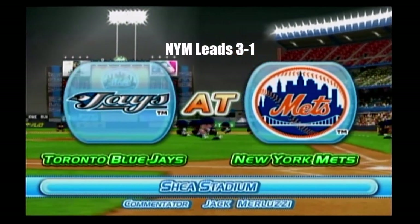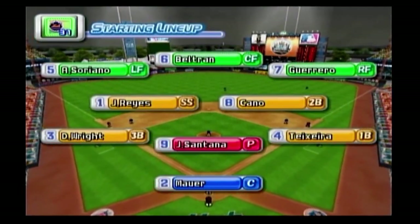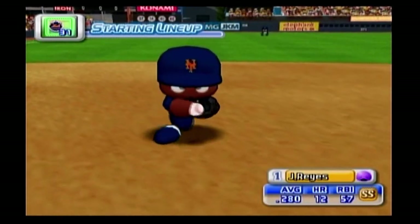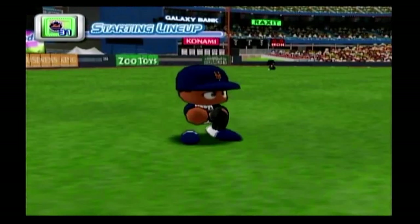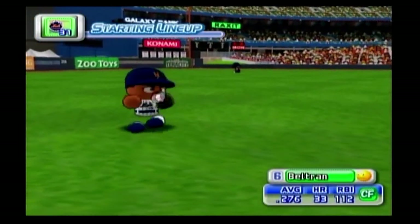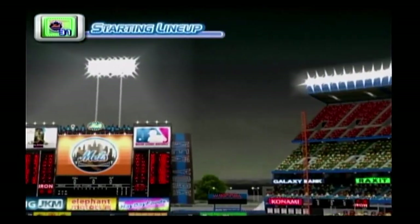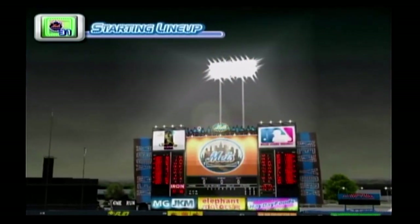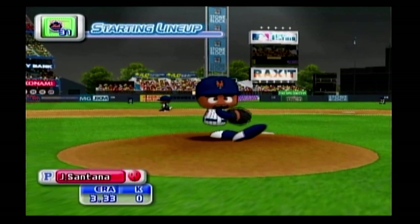And the game gets underway. The Mets' starting lineup looks like this. At shortstop, Jose Reyes. The center fielder, Carlos Beltran. Starting for the Mets is Johan Santana.